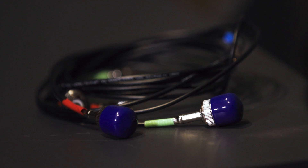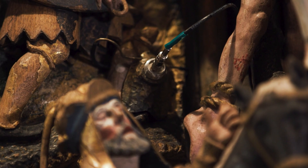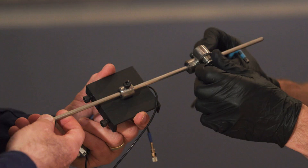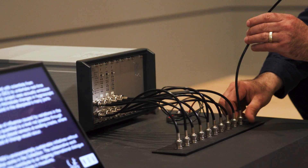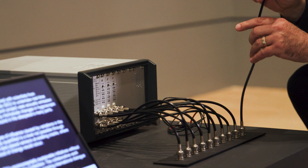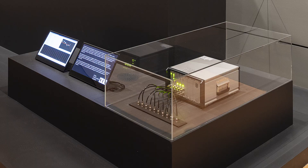Acoustic emission is a method used very broadly in the industry. We are using a mesh of very sensitive acoustic sensors — microphones — which are attached to the surface of the objects. Whenever there is a cracking or micro-cracking of the structure of the material somewhere in the bulk of the material, the micro-cracking releases energy in the form of an acoustic wave. This wave travels in all directions, including toward the surface of the object, where it is captured by the microphones and transferred to an electric signal.